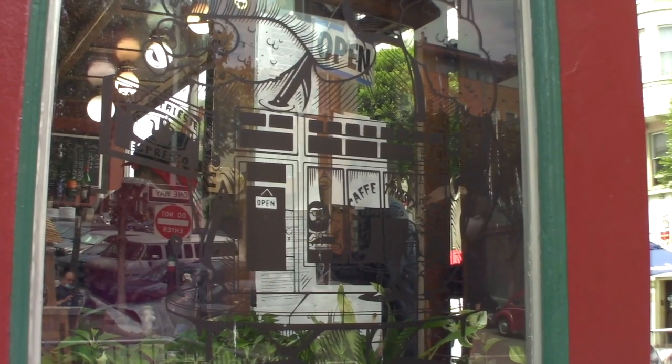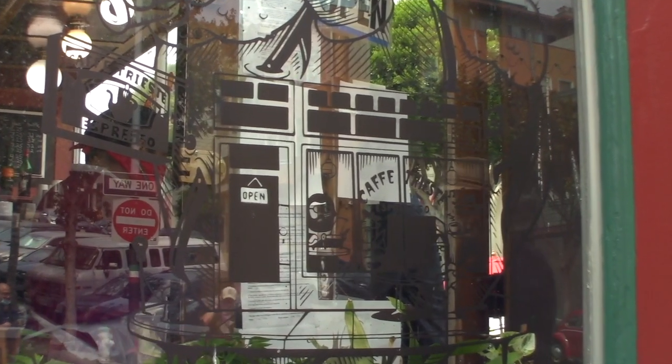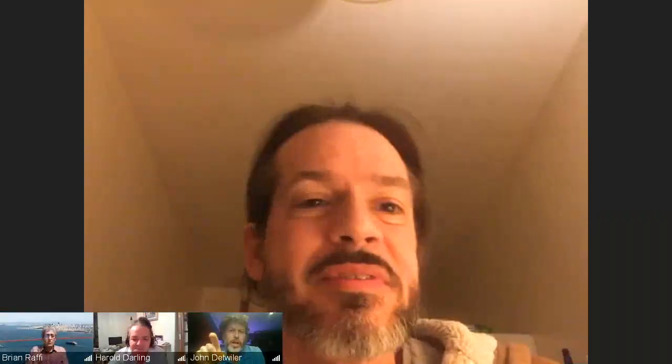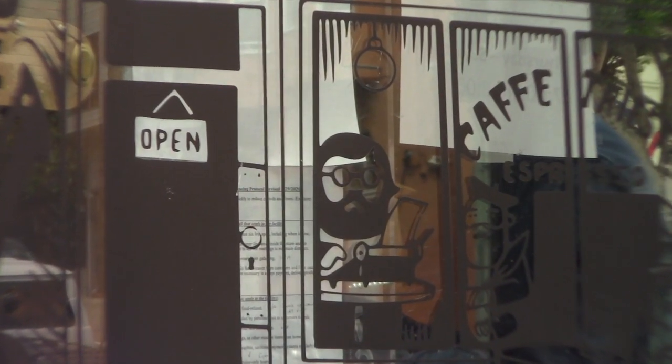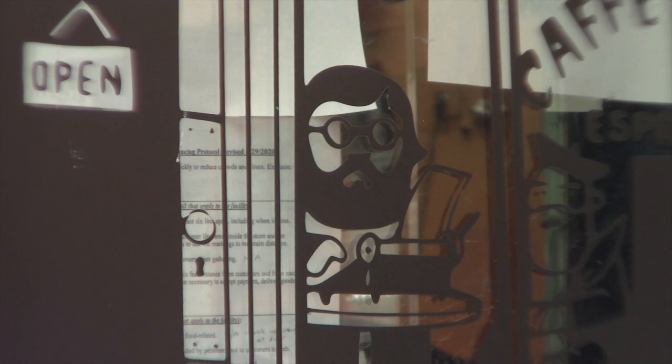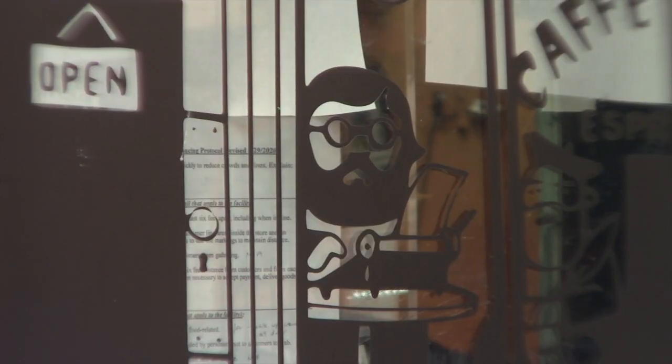See this guy on a typewriter with the beard — anybody know who that is? He's pictured on a window of the Trieste. 'Ginsberg?' 'Jack Galifianakis?' 'Steve Wozniak?' It does kind of look like Steve Wozniak, but it's actually Francis Ford Coppola.